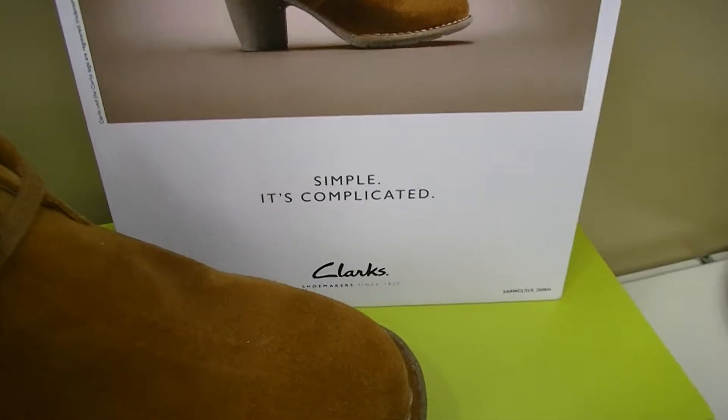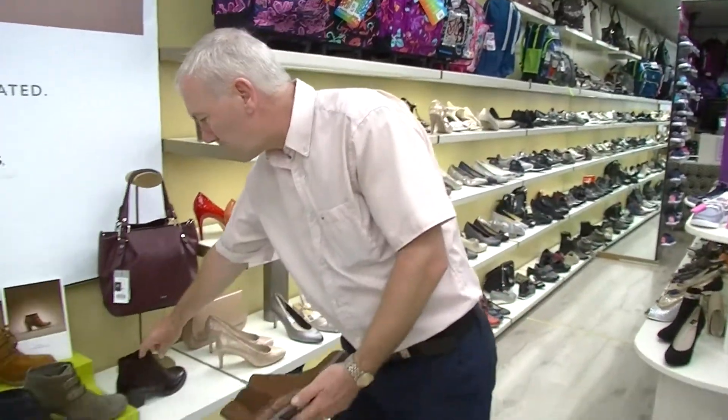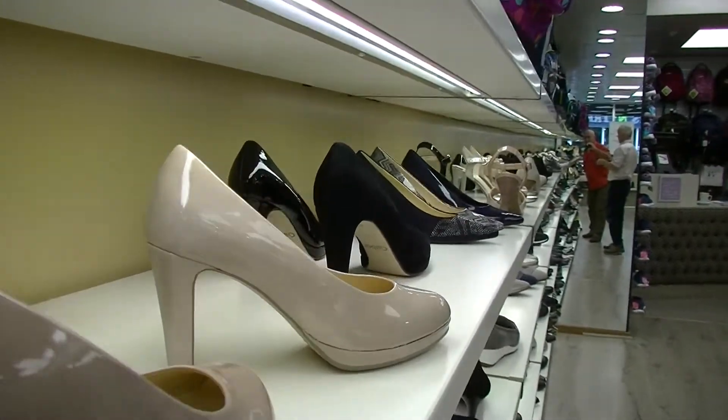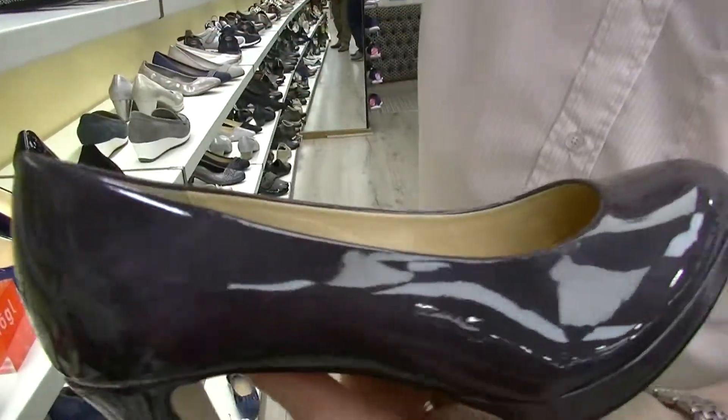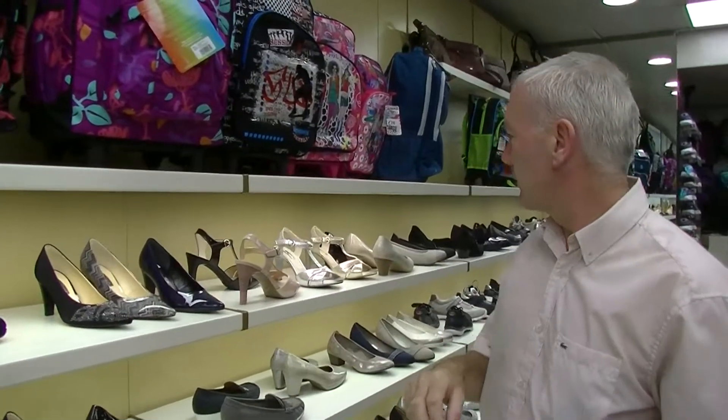Moving on, the new collection of boots from Clarks — this one in olive suede has done very well. It's also available in navy and tan at €95. Again, tans and aubergines are very important this season, lovely with skinny jeans.